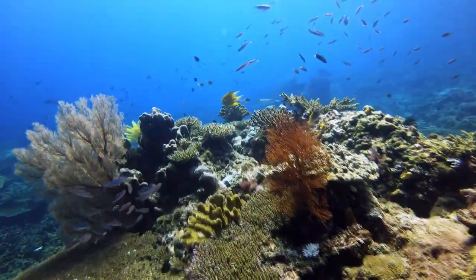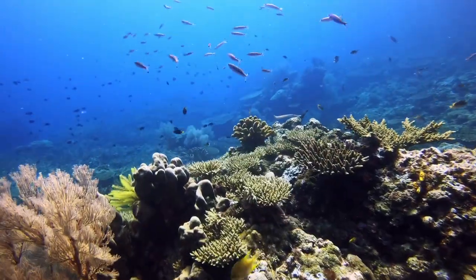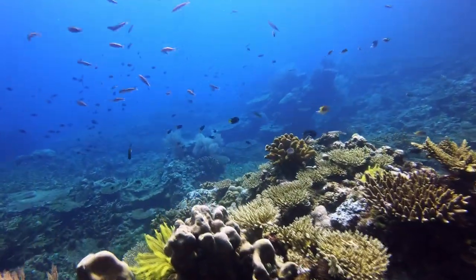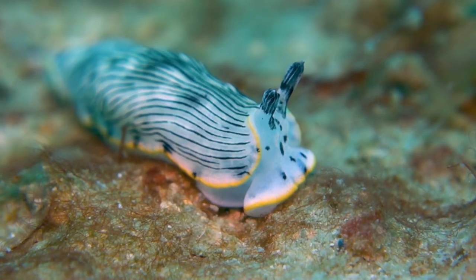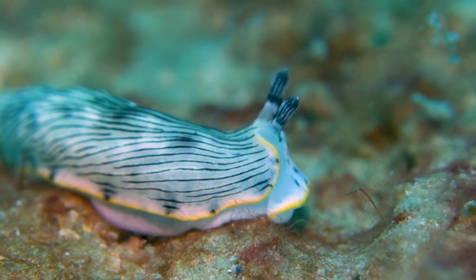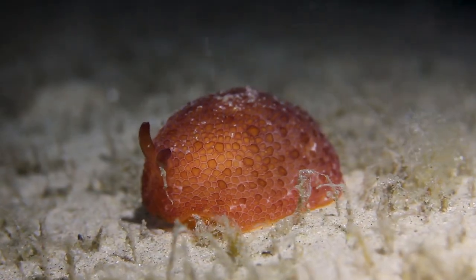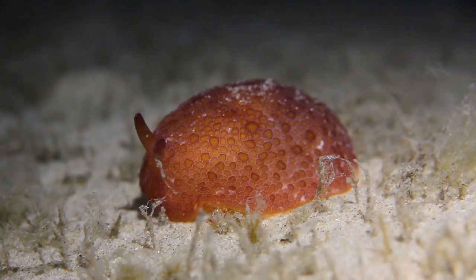Welcome to Marine Wonders, where we take you on a mesmerizing journey through the enchanted world of the ocean. Today, we deep dive into the intriguing world of sea slugs, where vibrant colors and peculiar shapes dominate the underwater landscape.